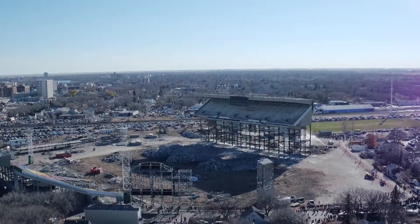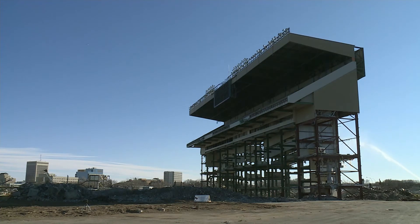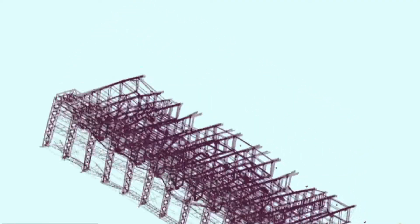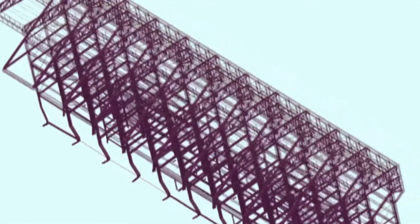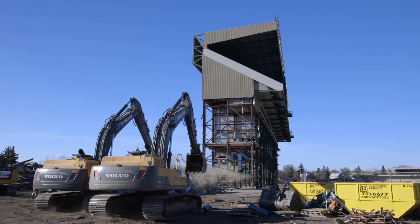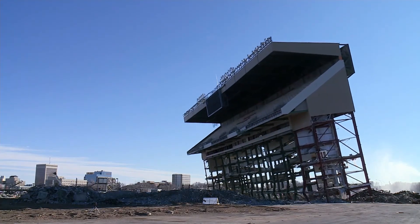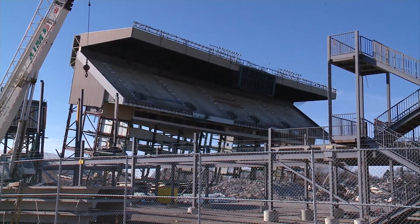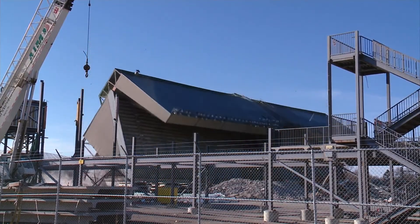Time to evacuate. In order for the demolition to be completely successful, the collapse must nearly match the simulation. The excavator pulls. The columns give way. And Regina says goodbye to a landmark.